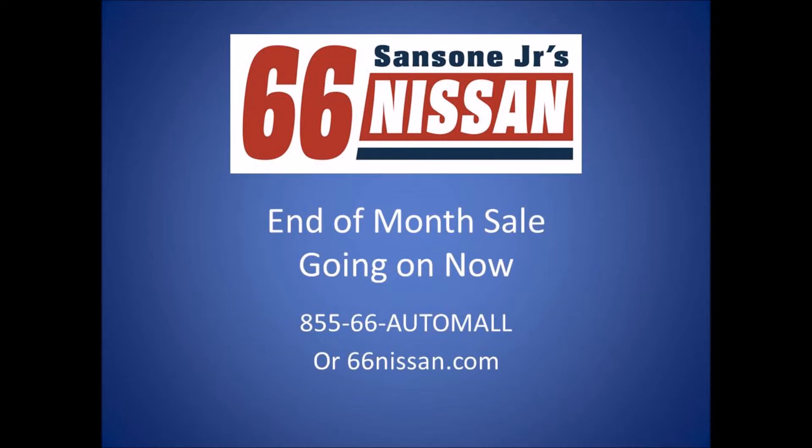Get top dollar for your trade, 0% up to 72-month financing, and zero down delivers. Plus, make no payments for 90 days. Credit's no problem with Sansone Jr.'s guaranteed credit in 15 minutes or less and our exclusive Rent-to-Own program.